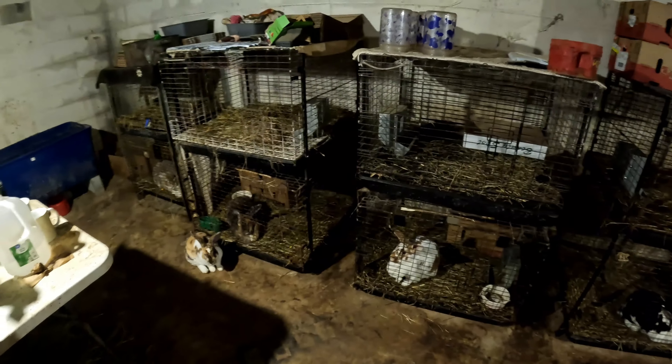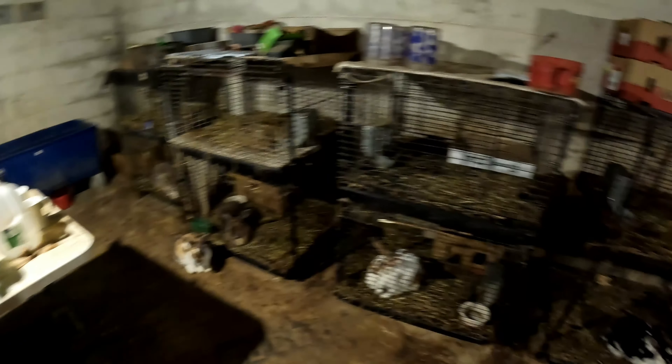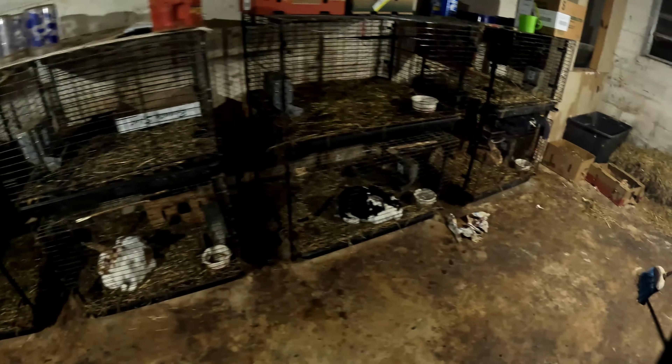You live, you learn. I hate seeing that happen, but there'll be more beautiful bunnies in the future.